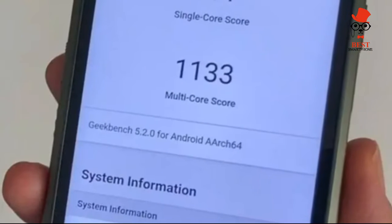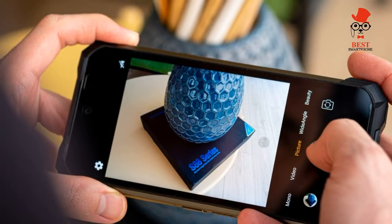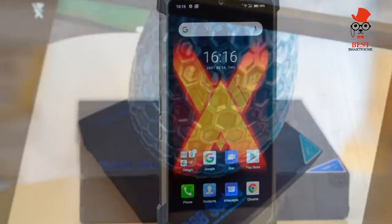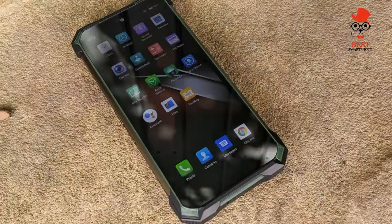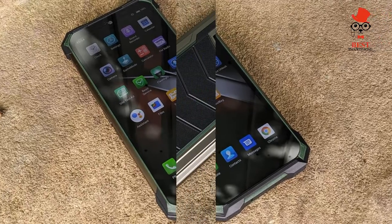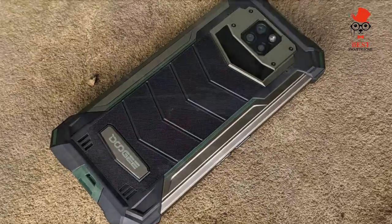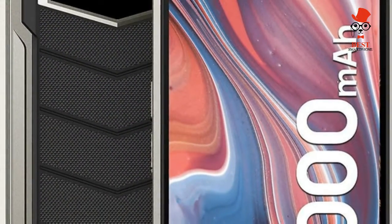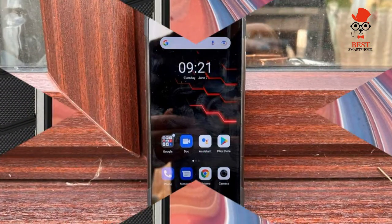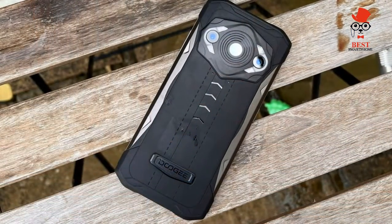The battery is undoubtedly the area where the S88 Pro stands out from the competition. It comes with a mammoth 10,000 mAh cell, which Doji claims is capable of a staggering eight days of use on a single charge. In my testing — which included Netflix and YouTube in addition to everyday tasks — I was able to get 6.5 days before reaching for the charger, equivalent to 25 hours of screen time. While slightly short of the claims, that is truly remarkable.